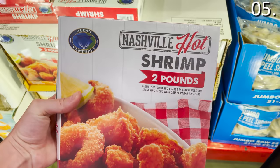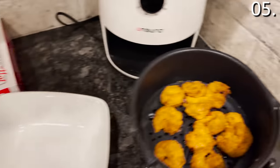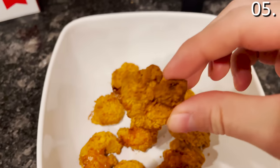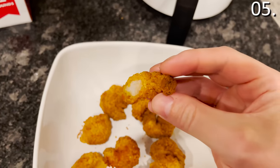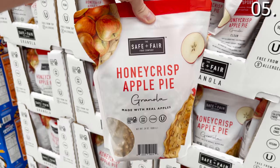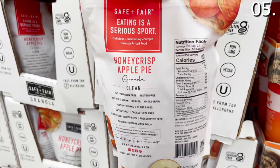The Nashville hot shrimp — I did not miss out on this. A two-pound box that I cooked in my air fryer as well. The shrimp was absolutely delicious: the spice hits you after your first bite but not in an overwhelming way — super crispy, not overly breaded, succulent awesomeness. For snacking, the Honeycrisp Apple Pie Granola for $7.68 is a good, solid snack if you love granola.